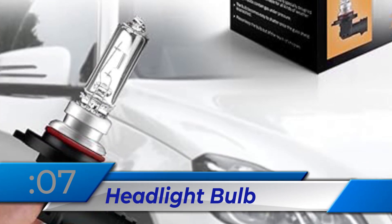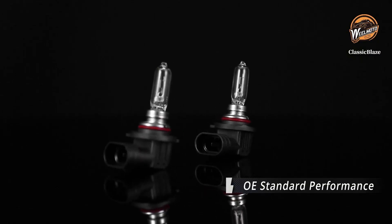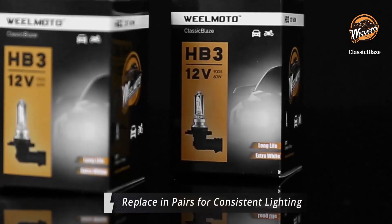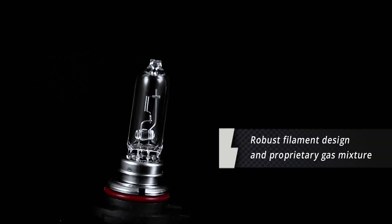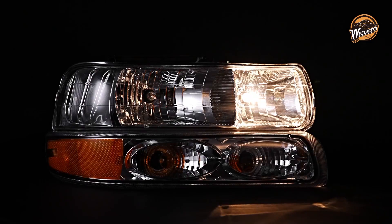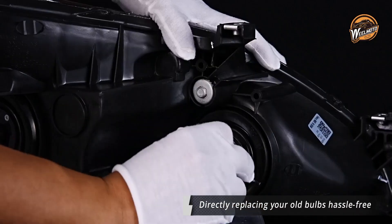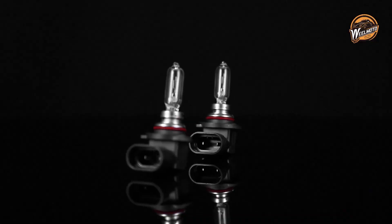Number 7: Headlight Bulb. The Wheel Moto Classic Blaze 9005 HB3 halogen lamps improve down-road visibility and reduce glare. These high-performance bulbs are easy to install and provide consistent, bright light for safer driving. Upgrading headlights has never been easier or more reliable, with direct factory bulb replacement.